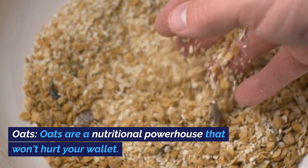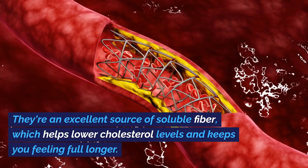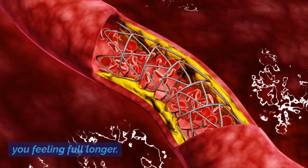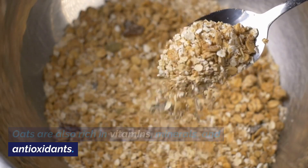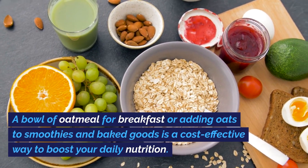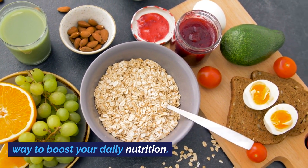Oats. Oats are a nutritional powerhouse that won't hurt your wallet. They're an excellent source of soluble fiber, which helps lower cholesterol levels and keeps you feeling full longer. Oats are also rich in vitamins, minerals, and antioxidants. A bowl of oatmeal for breakfast or adding oats to smoothies and baked goods is a cost-effective way to boost your daily nutrition.